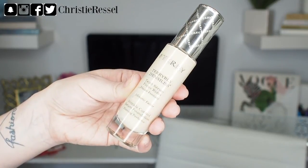The next favorite is actually an empty. It is the By Terry Densiliss Wrinkle Control Serum Foundation. I talked about this briefly back in December in some of my vlogs when I first picked this up and completely finished the bottle. It is a more expensive luxury foundation, but I honestly think it was worth every penny. It's about a medium coverage foundation and it was definitely something you could build if you wanted it to be a little bit more full coverage. It is wrinkle control, and I am starting to get creasing in my face during the day with my foundations.